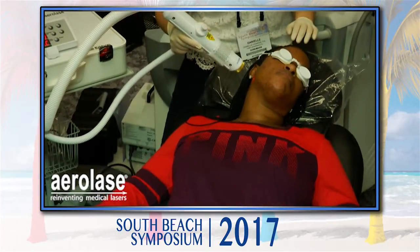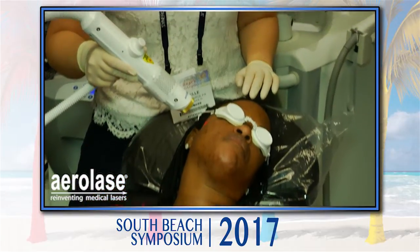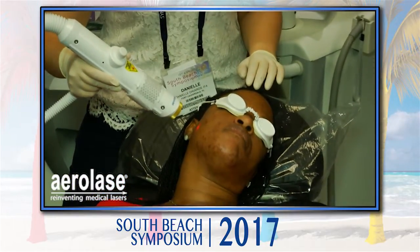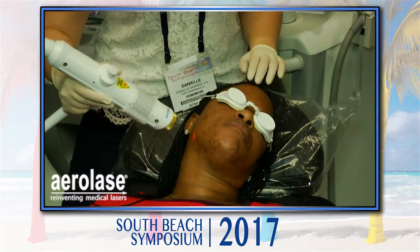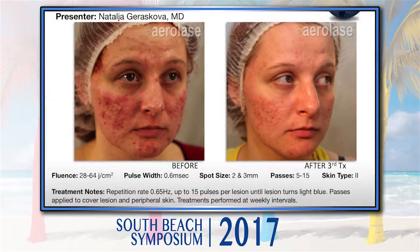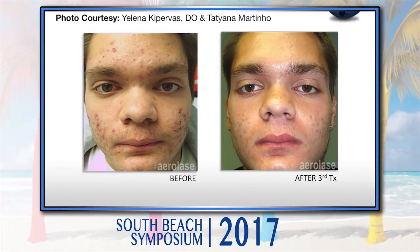So we're treating acne — a darker skin type patient. Does she have any kind of discomfort? It's painless. She feels nothing, and this is what you hear time and time out. Look at my results on some darker skin patients and other patients. It works both with inflammatory and non-inflammatory acne.